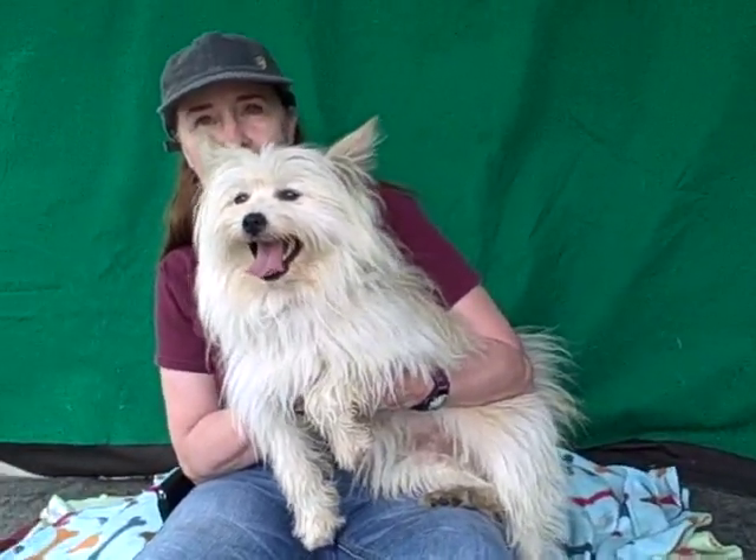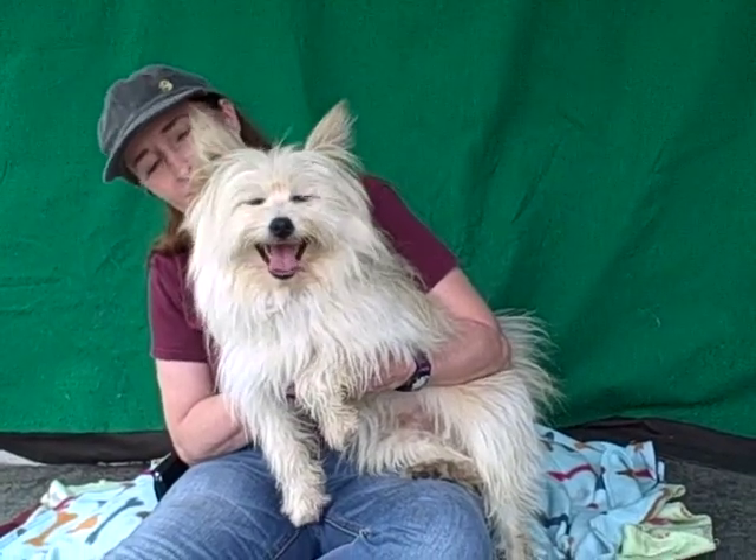He's just about a year old, so he's really just a puppy. He came in as a stray on June 22nd and weighs about 20 pounds. He might look bigger on the video, but that's all fluff — he's not a big dog, he's just fluffy.